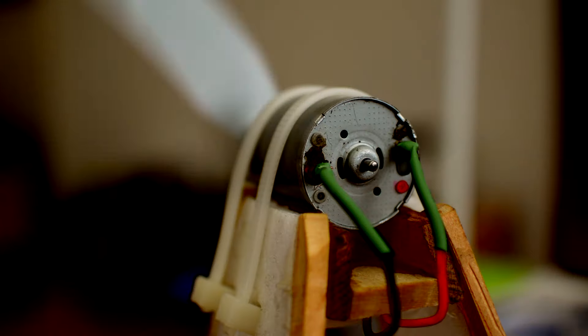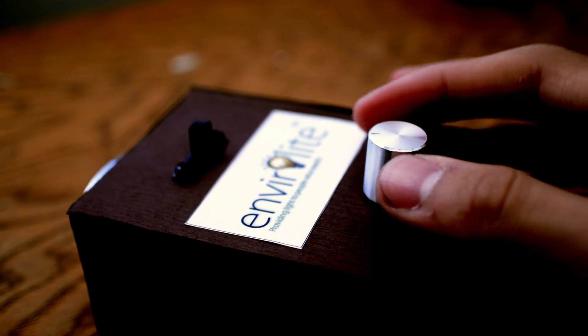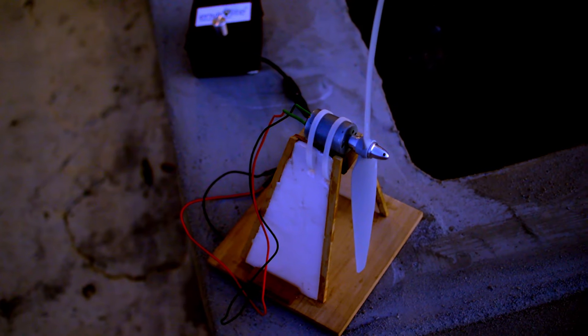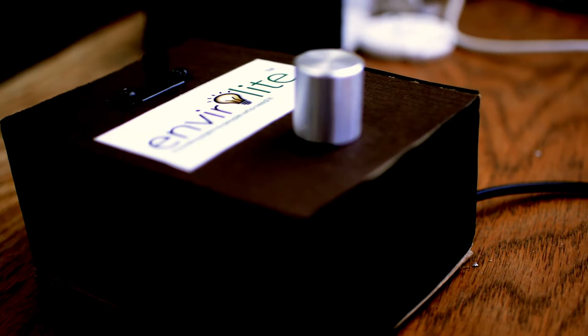Those with it take it for granted, and as for the others without it, they constantly search for access to it. It is one of the most crucial modern-day necessities: light. It is estimated that 1.6 billion people don't have access to electricity — that is equivalent to approximately 22% of the Earth's entire population.